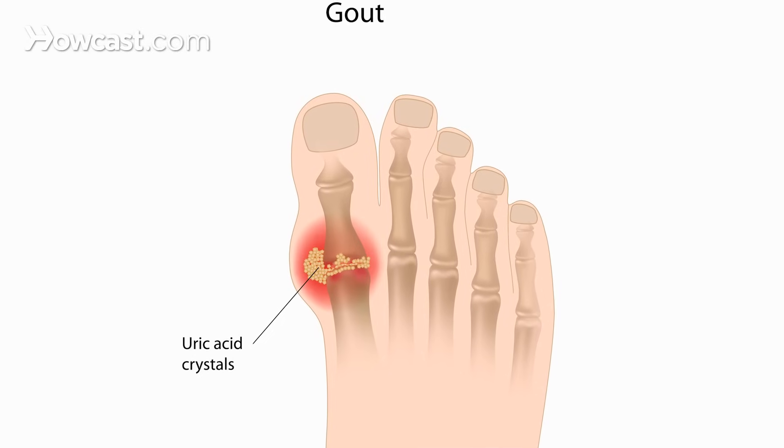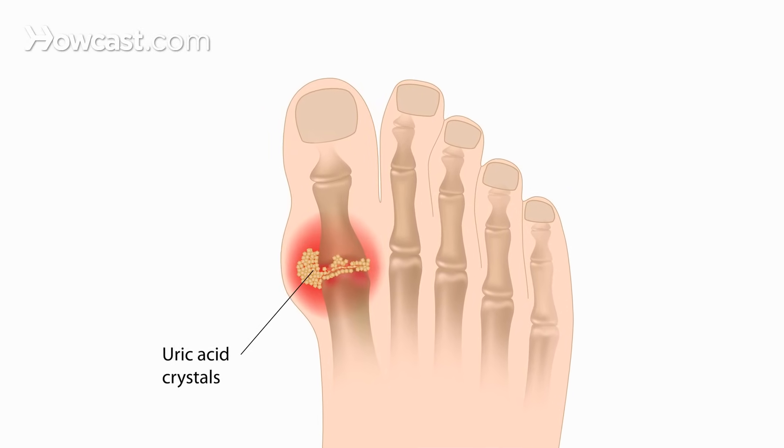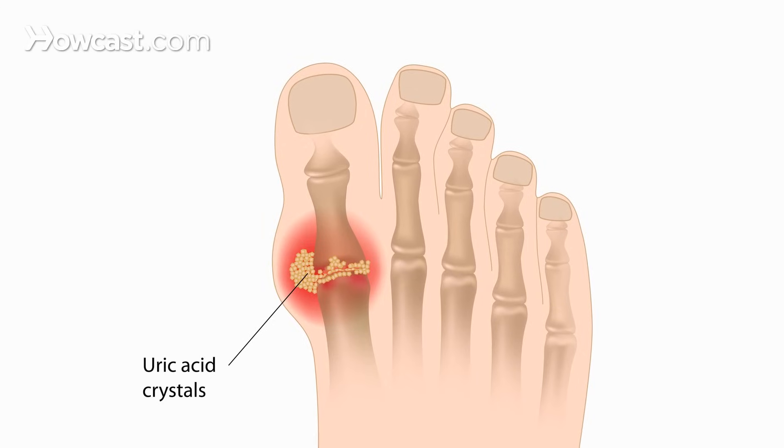It typically occurs in your big toe joint on your first attack. On subsequent attacks, it can occur in any joint. Gout is a serious condition, but the good news is that through diet modification and medications, it can be well controlled.